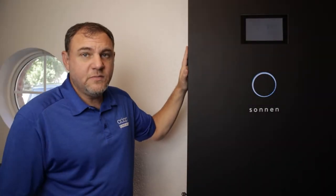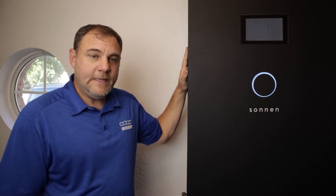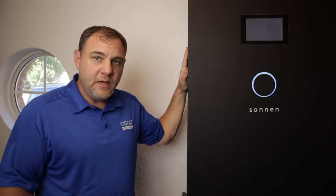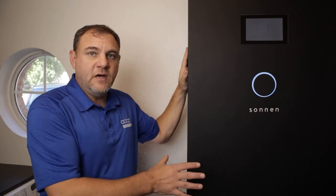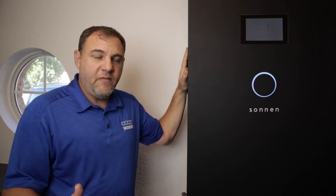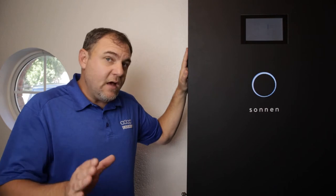This is my Sonnen Ecolinks battery. I installed it in August of 2018, and at the time I didn't actually have solar or any Adapt Energy stuff — no energy management, just the battery itself. I used it for quite a long period of time as a battery backup, providing resiliency in case of grid loss.